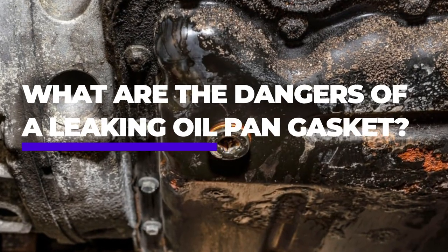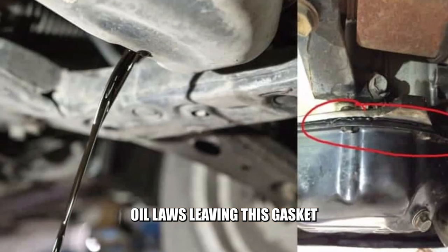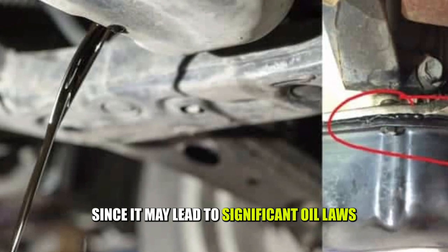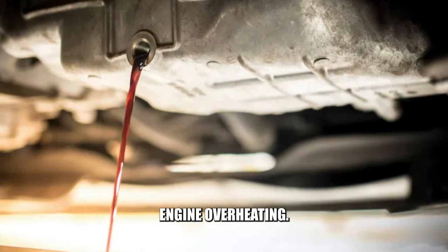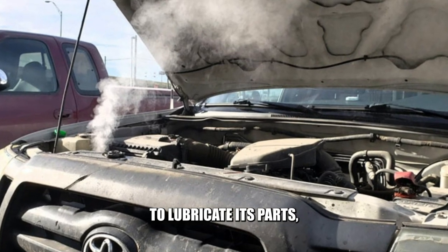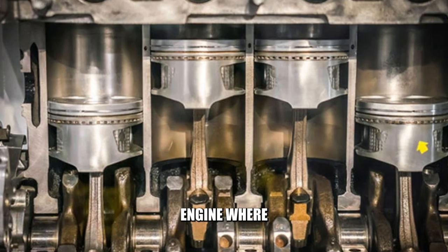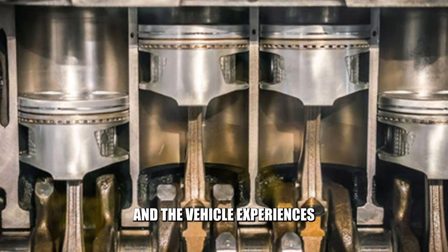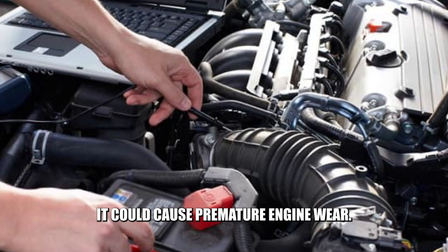So, what are the dangers of a leaking oil pan gasket? Oil loss — leaving this gasket to continue leaking for a while is not advisable, since it may lead to significant oil loss. Engine overheating — if the gasket leaks, the engine will not get sufficient oil to lubricate its parts, which can make it start overheating. Engine wear — if this problem goes undetected for a long time and the vehicle experiences significant oil loss, it could cause premature engine wear.